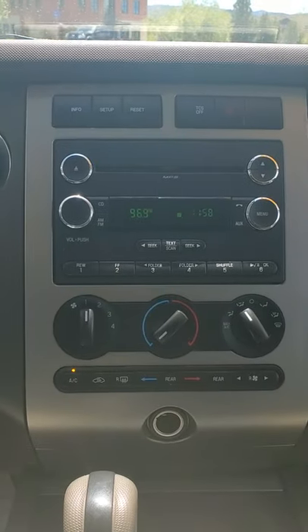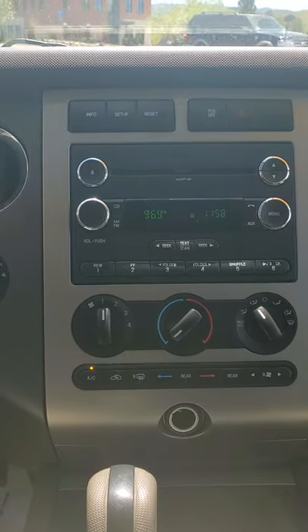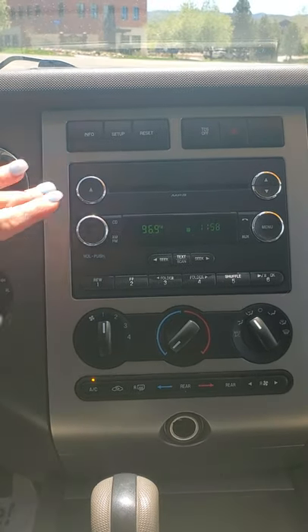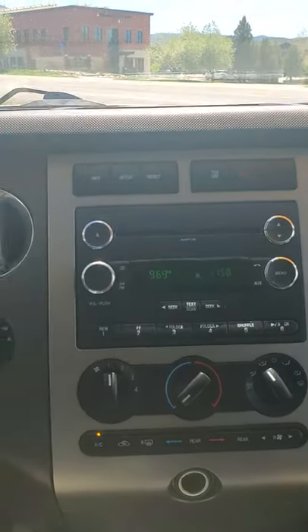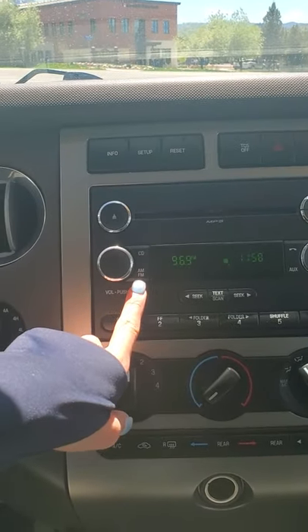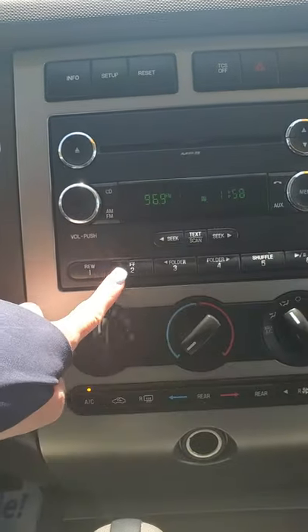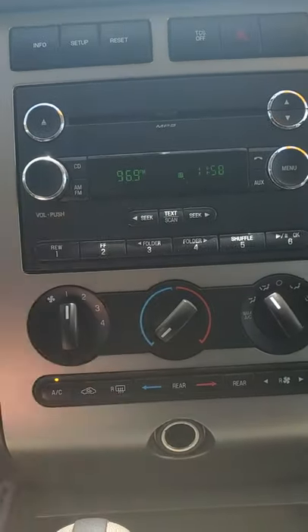We've got a really sleek, clean display — none of the buttons are worn out for a 2012. You get a CD player, which is not in all cars anymore, and that's pretty special. We also have AM and FM, auxiliary, and Bluetooth.